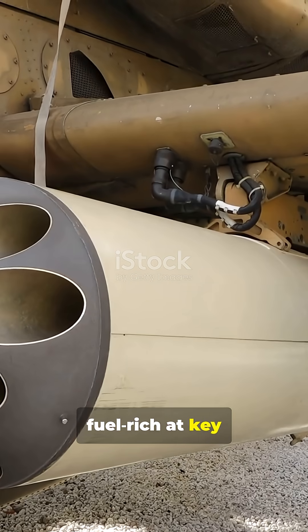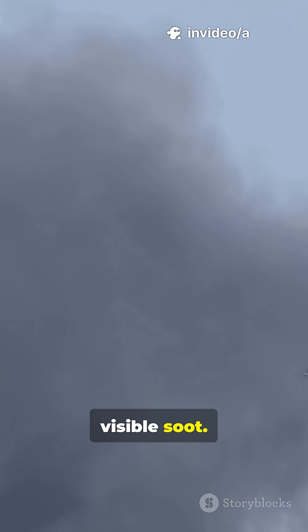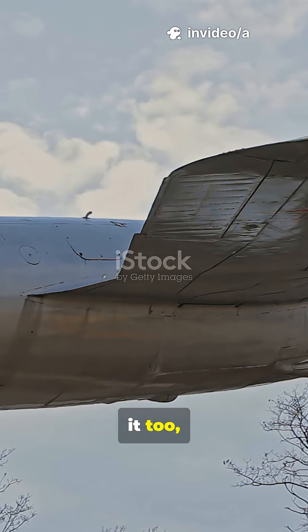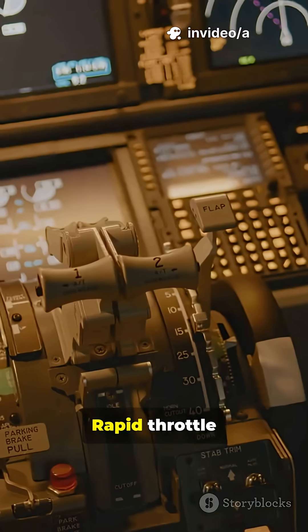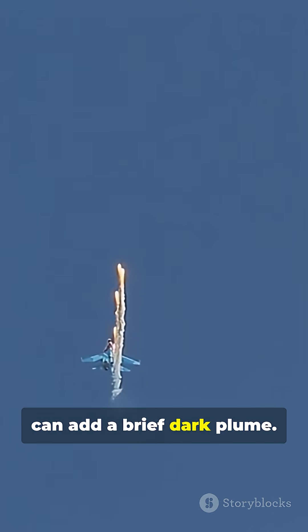Older turbojets ran fuel-rich at key power settings. A rich mix leaves unburned carbon — visible soot. Early turbofans did it too, especially during transients. Rapid throttle changes spike richness and smoke. Afterburner dump-in can add a brief dark plume.